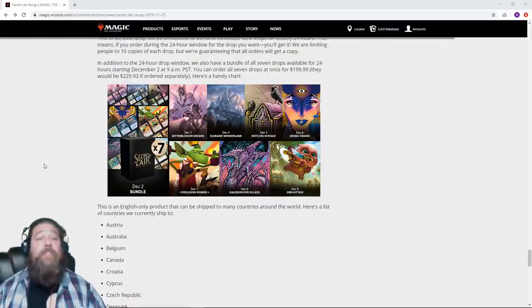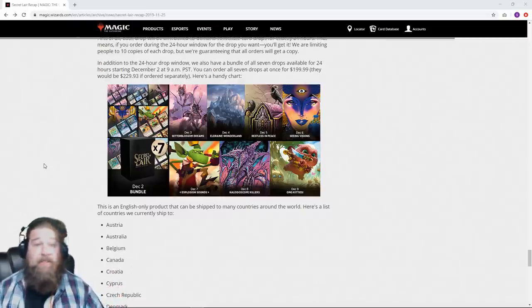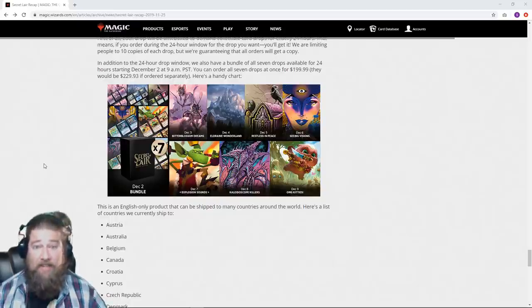Now we've reached a time where we're getting multiple products a month, and with these Secret Lair drops — which Wizards has said they're going to keep doing, not just a one-shot thing — they're going to keep doing different versions through 2020 with different cards and themes. We're getting multiple products each month, so you're going to have to determine for yourself what is most important to you, what you care about as a Magic player. Because I don't think most people have the time or money to invest in every product these days.